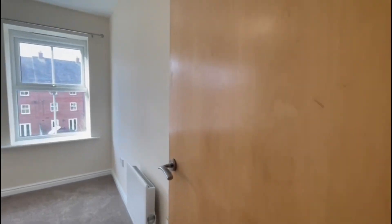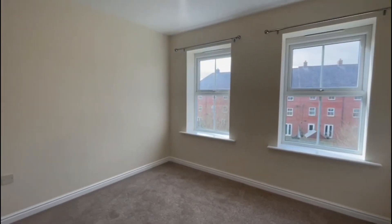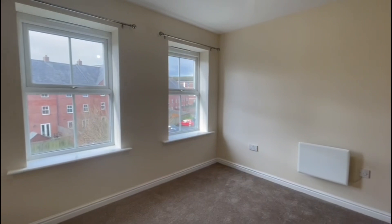Across the hall here we have the second bedroom, which is a lovely size and could also make a good office space or a study. It's also double aspect, so you get lots of light in here.